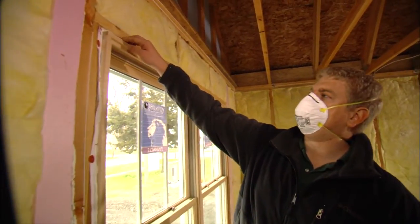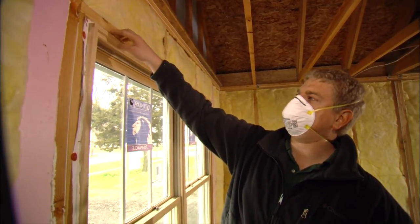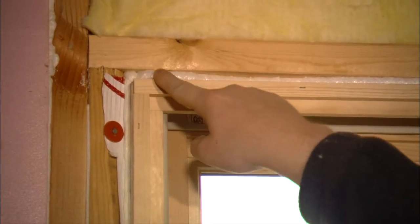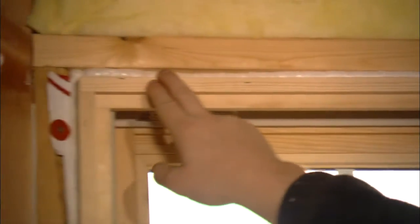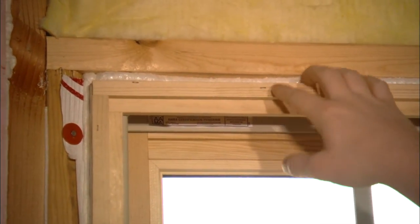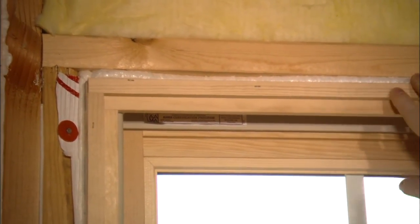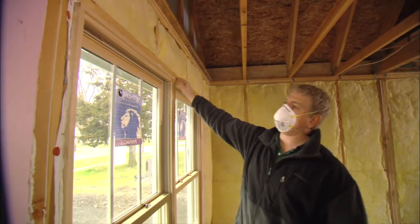Around the windows, where the rough opening and the window meet, there is a gap that traditionally doesn't get air sealed very well. We use low-expanding spray foam insulation to fill this gap, where traditionally large amounts of air infiltration can enter the home. We use low-expanding spray foam specifically so we don't bend or bow the windows — both for aesthetics and to keep the windows operational. That literally seals off air infiltration from coming into the house.